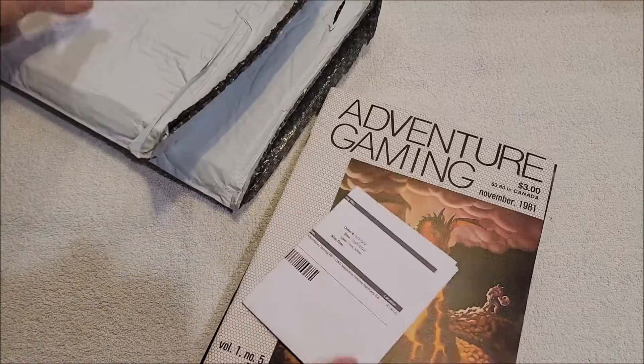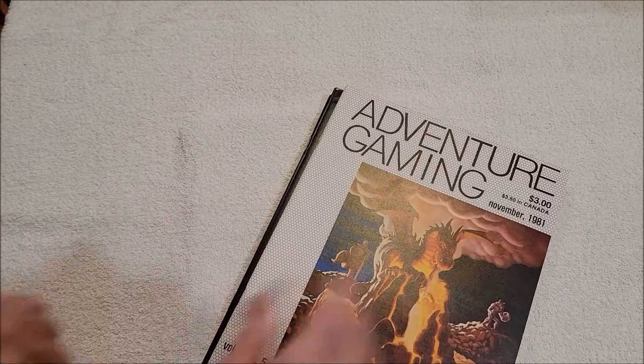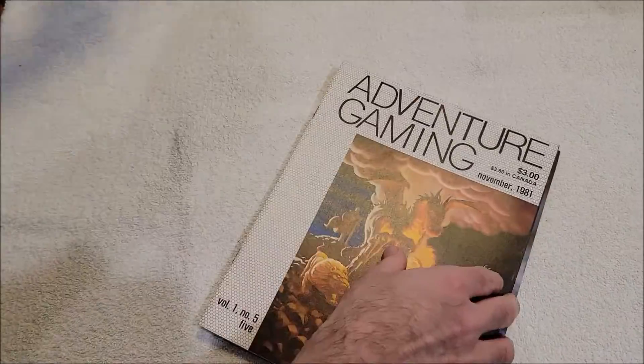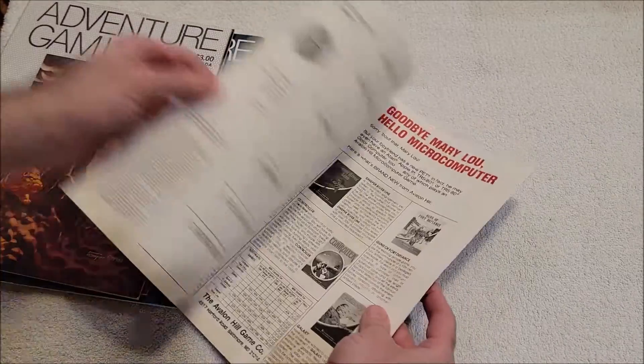Still not sure what this is... oh yeah, this is just more cardboard in here. Okay, so here's the story — I wanted this Adventure Gaming Magazine number 11 because there is a Call of Cthulhu scenario in it.